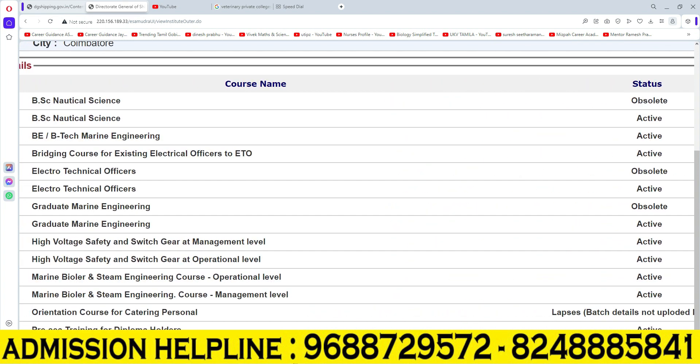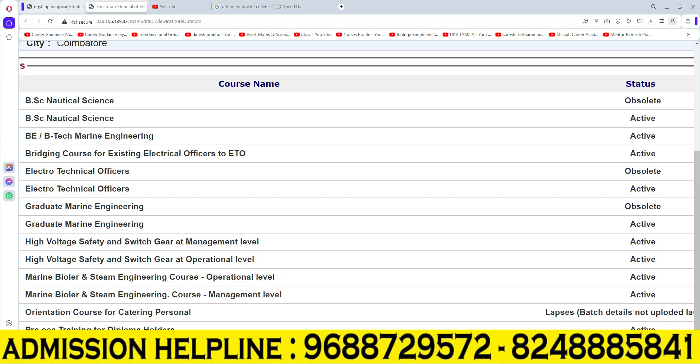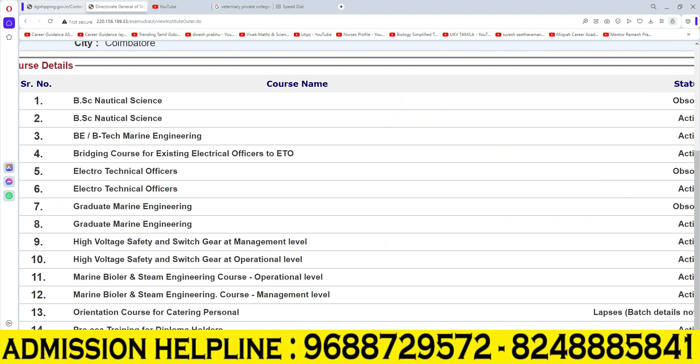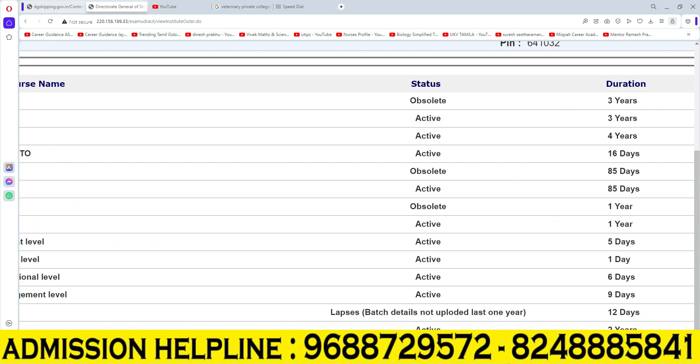High Voltage Safety and Switchgear at Management Level — this course offers a 5-day duration. High Voltage Safety and Switchgear at Operation Level — this course offers a 1-day duration.